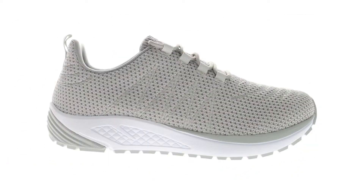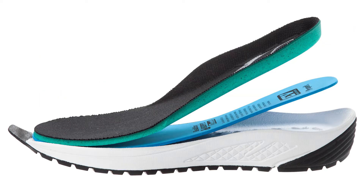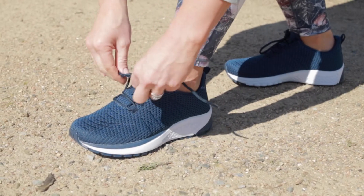A firm heel counter provides support and the double depth insoles allow easy accommodation for orthotics. All-day lightweight comfort and support, and machine washable.